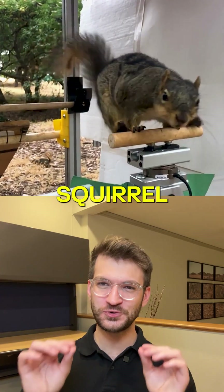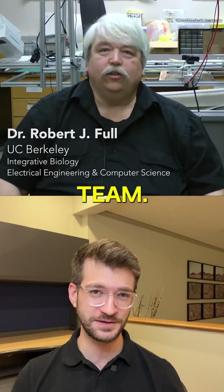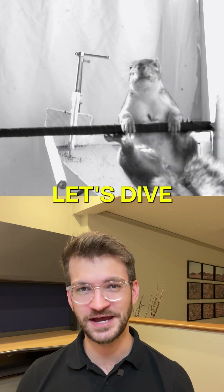Robot agility just hit squirrel status thanks to Professor Full and his UC Berkeley team. I'm Maren with World Technology — let's dive in.